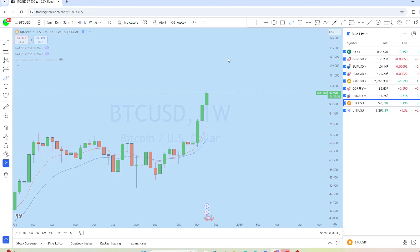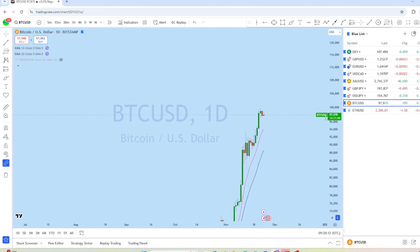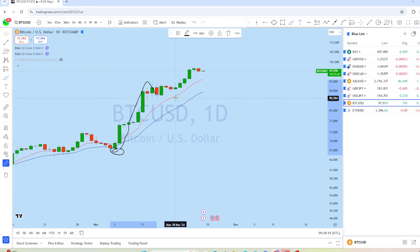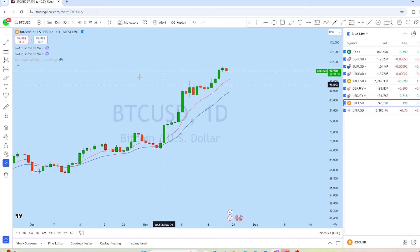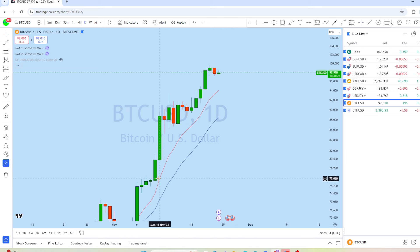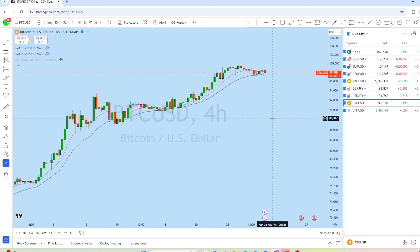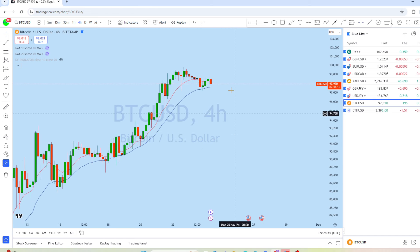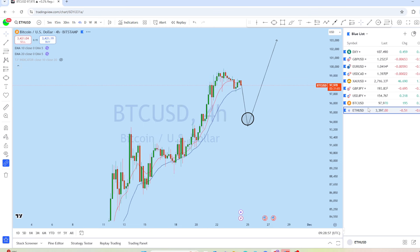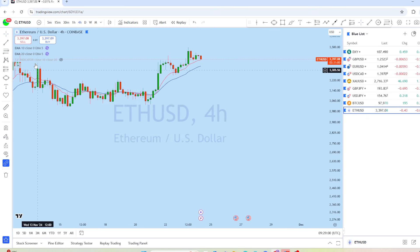On the daily chart for BTC/USD, there's a daily impulse followed by a pullback and the market is in another impulsive phase. The price is above the 10 EMA on the daily time frame, which is a sign of a very strong bullish trend. On the four-hour chart, the trend is up and expecting the market to drop again for a deeper pullback and then continue to rise to create a new higher high.